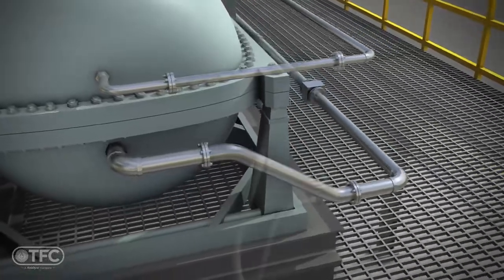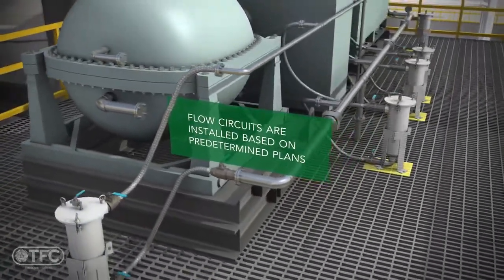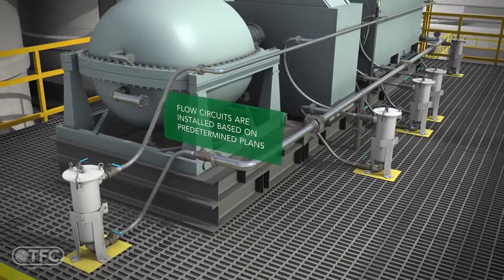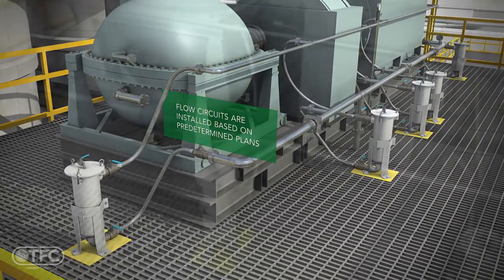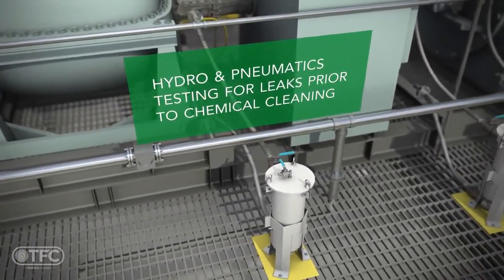Properly rated piping, hoses, valves, and fittings are installed on the system for executing the cleaning of each of the flush circuits. After the flush circuitry is in place, we hydrotest and pneumatically test the systems for leaks.